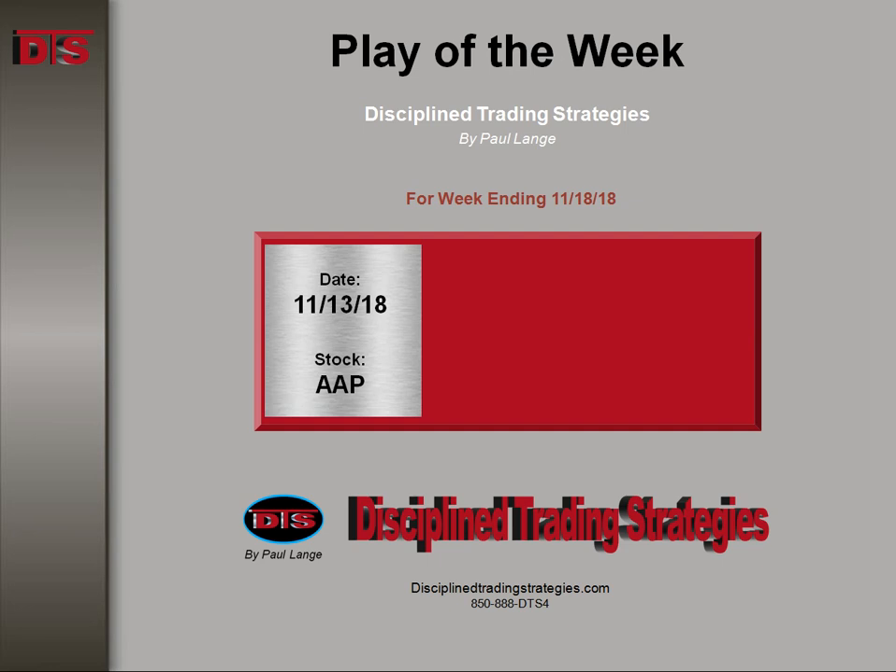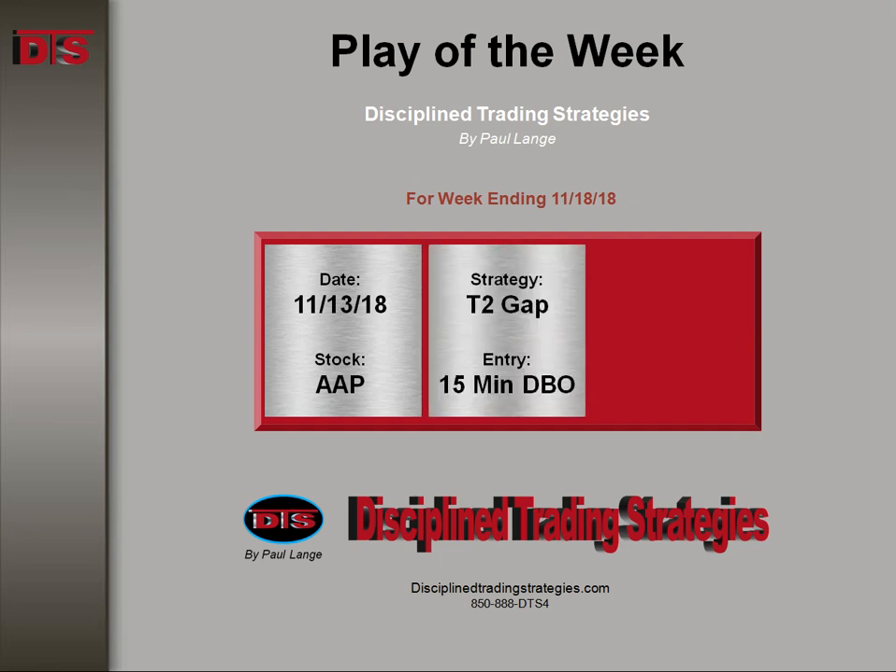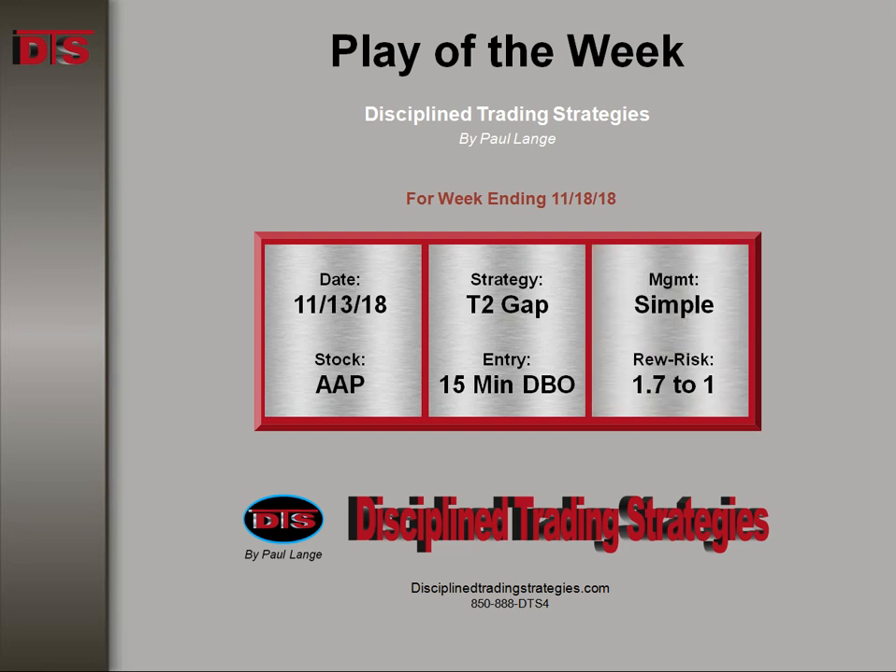This happened on the 13th. The stock was Advanced Auto Parts. The strategy was based on a Tier 2 gap with an entry on a 15-minute DTS breakout play. Reward to risk was 1.7 to 1, and management was simple.